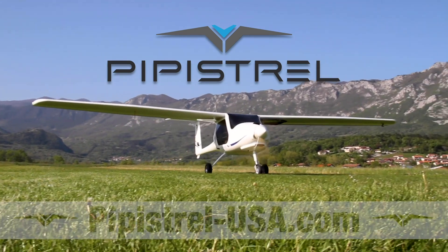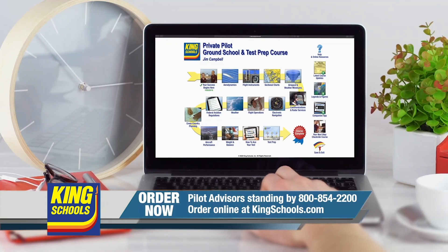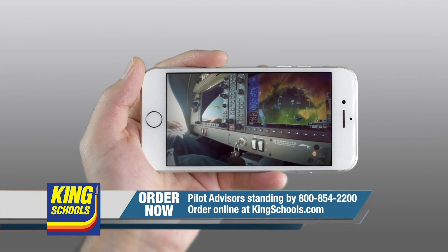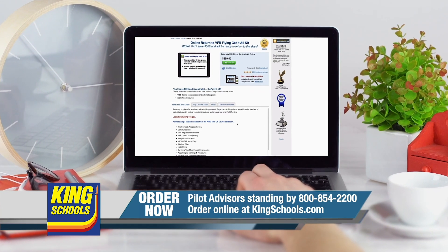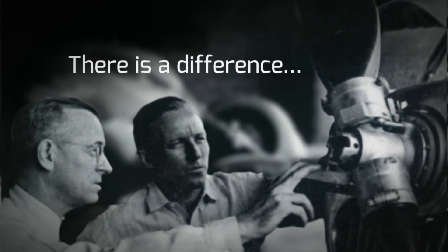Well hello, fellow pilot. I'm John King, and I'm Martha King. King Schools is here to help you stay up to date with courses that you can access on your desktop, iPad, or iPhone. If you'd like a refresher or just want to expand your aviation horizons, we have a course for you. Head over to kingschools.com/rusty today for details.